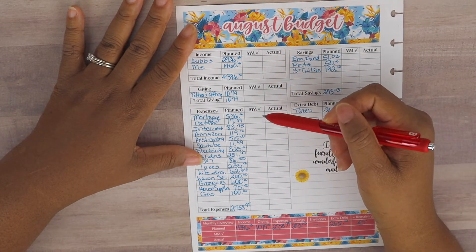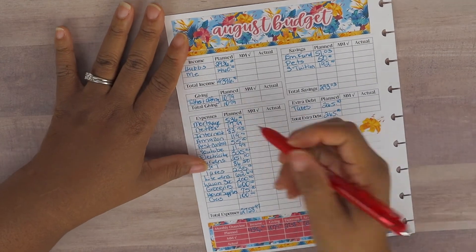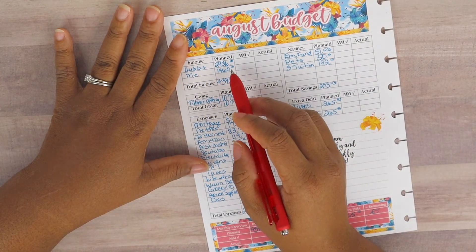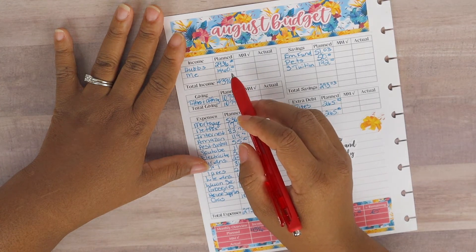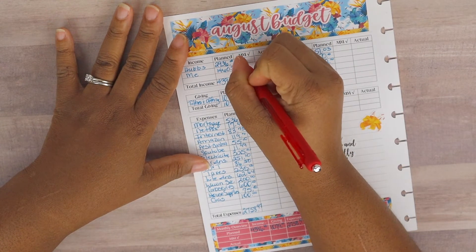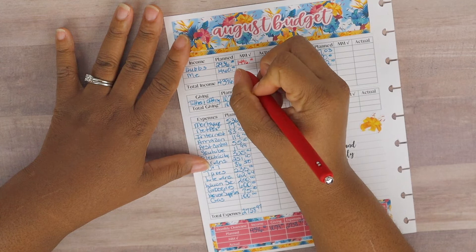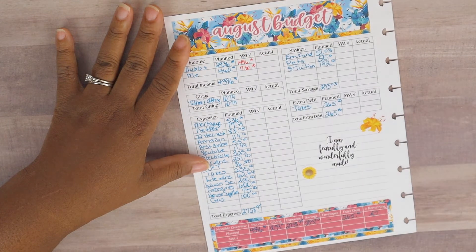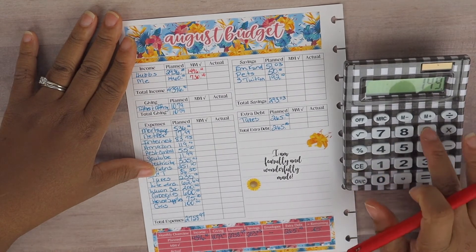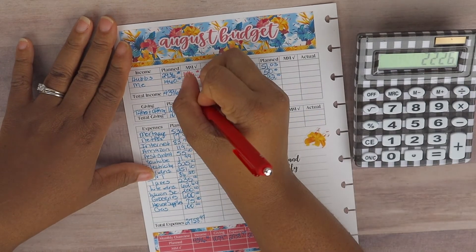We've got to fill in our mid-month check. For our income, hub's planned for the whole month is $2,936 to be deposited into the joint household account. Thus far at mid-month we have received $1,496, and for me we have received $730, so that is a total of $2,226 at mid-month so far.